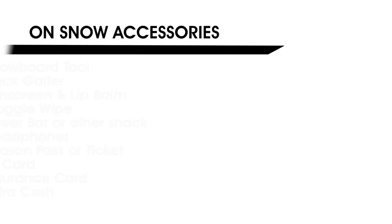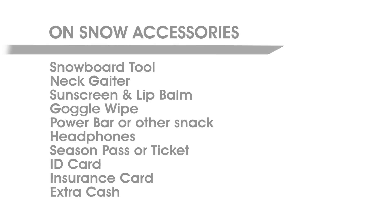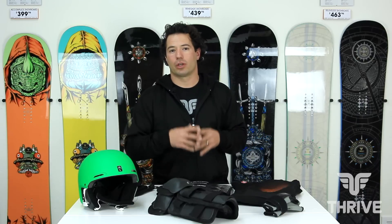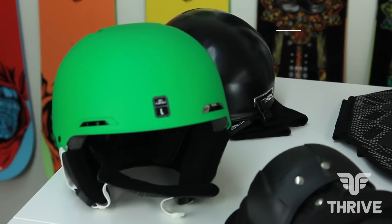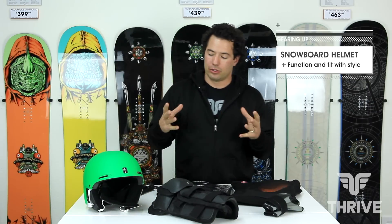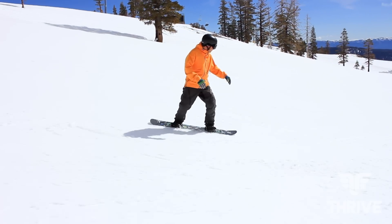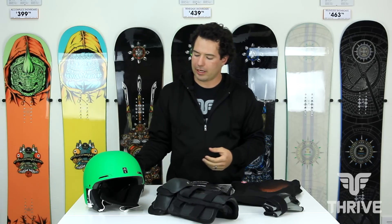Now let's take a look at some personal protection equipment that can help you feel more comfortable and help keep you safe while out on the hill. First thing is the helmet — helmets are really great to wear to avoid those head injuries, one of those things that you definitely hear a lot about in the news these days in regards to our sports. For me, I like to wear just a small beanie and a stripped-down helmet with my goggles, which really helps me feel more comfortable while out on the hill.